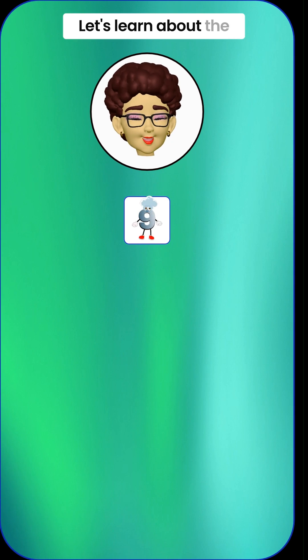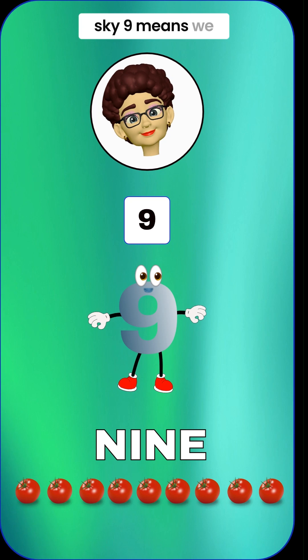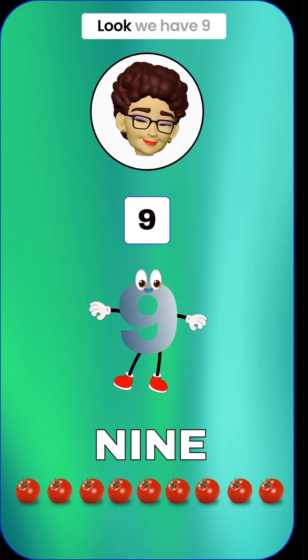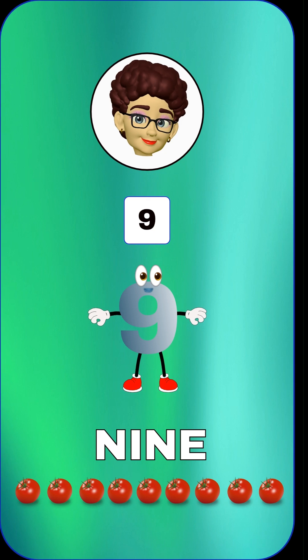Last but not least, let's learn about the number 9. It's like a balloon floating high in the sky. 9 means we have 9 things. Look, we have 9 red tomatoes. Can you say 9? 9.